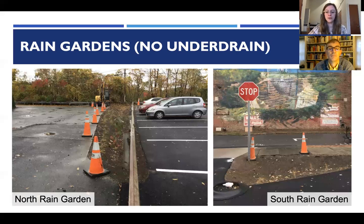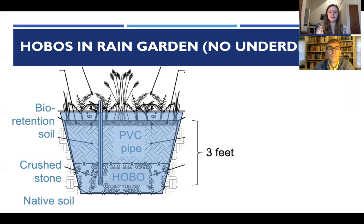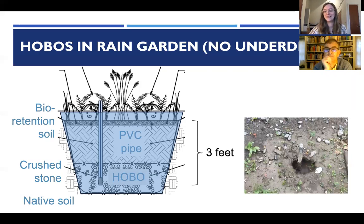The rain gardens are small, depressed areas with vegetation. Inside each rain garden, a PVC pipe with cuts allowed water level measurement; the hobo was placed about three feet below the soil surface. When it rains, water enters the practice, ponds there, and eventually goes down. The hobo measures water within the soil and what's visible on the surface.